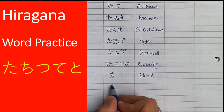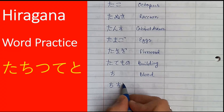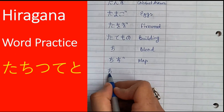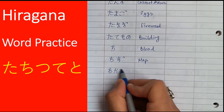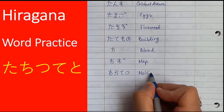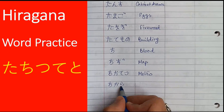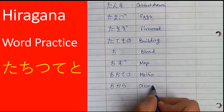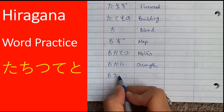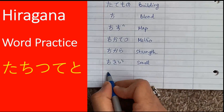We move on to the second sound, chi. Chi is a single syllable word which means blood. Chizu means map. Chikatetsu means metro. Chikara means strength or power. Chisai means small.